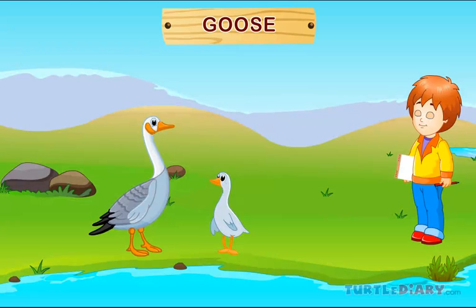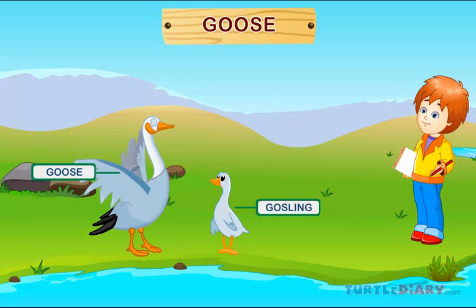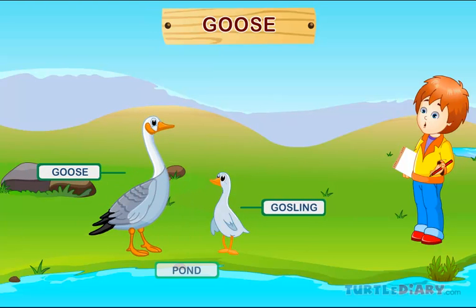Goose. This is a goose. A baby goose is called a gosling. Geese live in ponds and lakes.